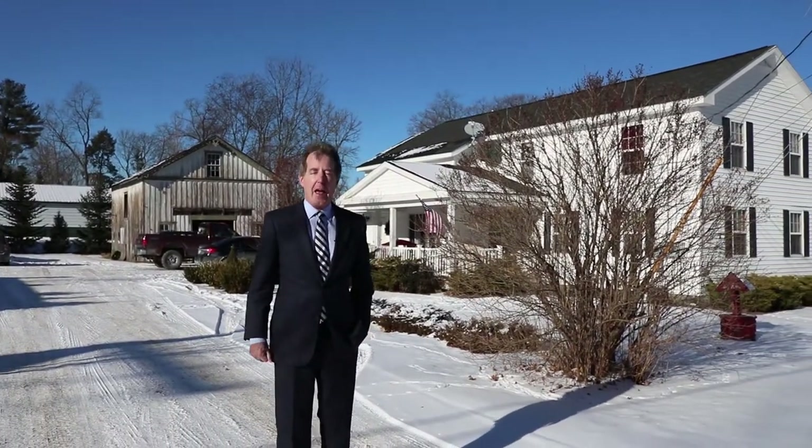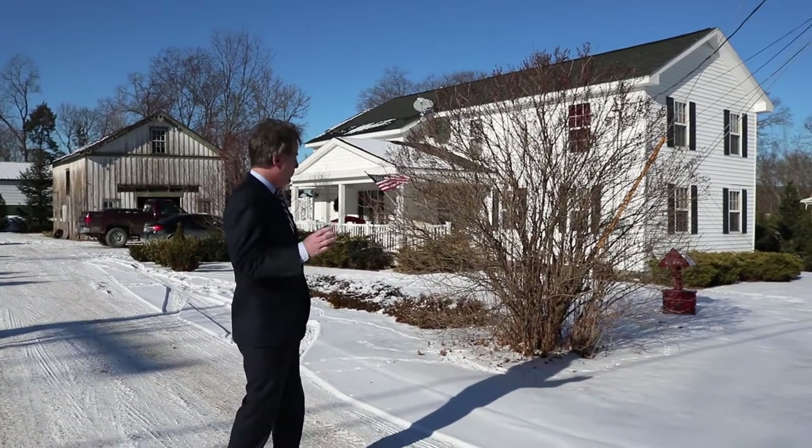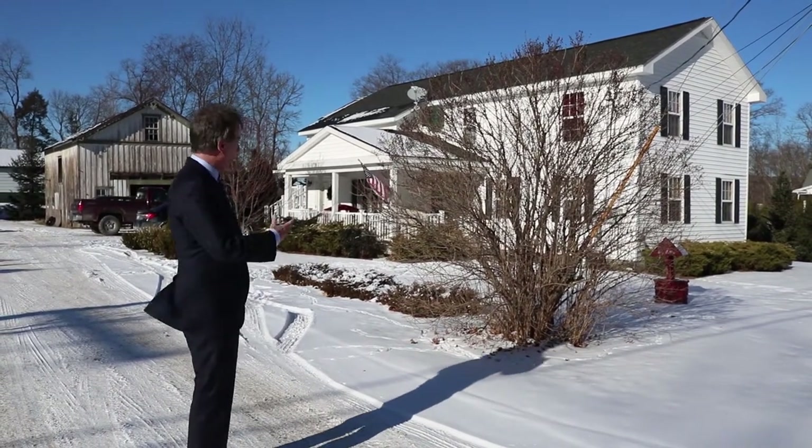Welcome to 2018. It's cold out here. We're in Afton, New York. Beautiful two-family home, historic home.